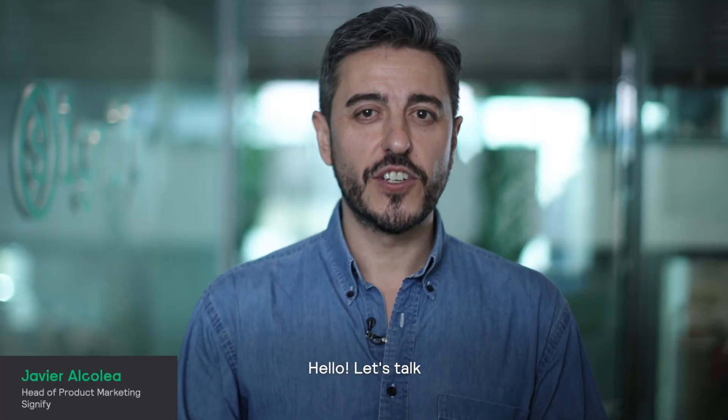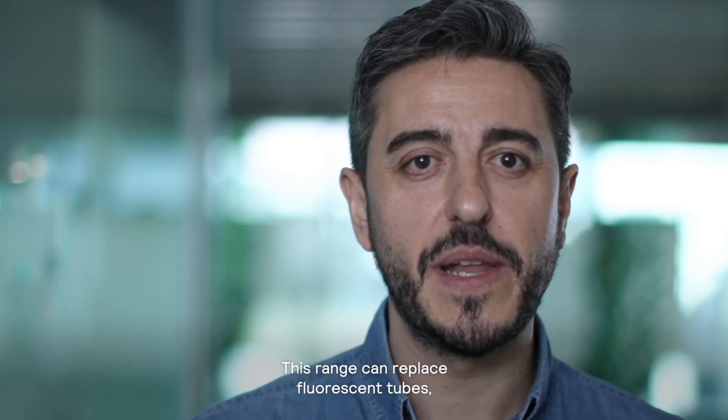Hello, let's talk about the features and benefits of Philips Masterled Tube T8. This range can replace fluorescent tubes banned in September 2023.